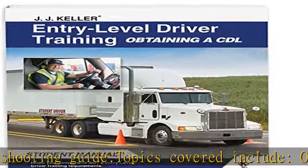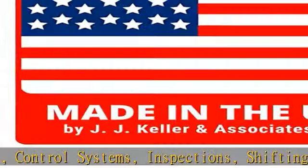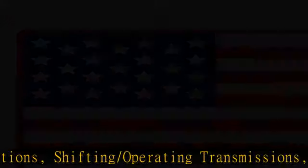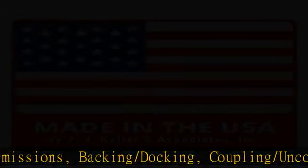This entry-level driver training, obtaining a CDL, student manual meets the entry-level driver training mandated curriculum for new drivers. Increase your student's skill level by teaching them the basics of safe driving techniques and providing them with up-to-date regulatory info. Features full-color illustrations and an updated, user-friendly design. Perfect bound with 534 pages. Includes student manual, quizzes for each chapter, a CDL practice test, and a vehicle troubleshooting guide. Topics covered include: Orientation,